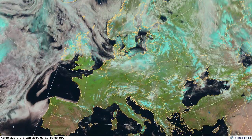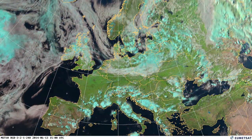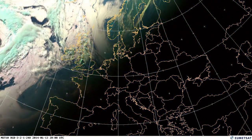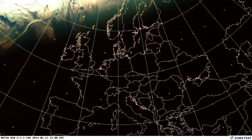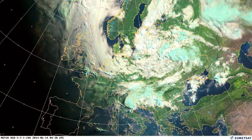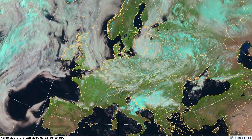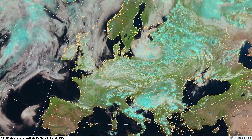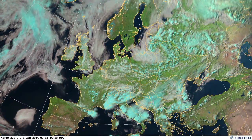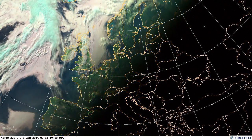Here on the 13th and the 14th, we can see these convective storms developing during the day and really leading to very, very heavy rain in Bosnia and Serbia, causing some localised storms.